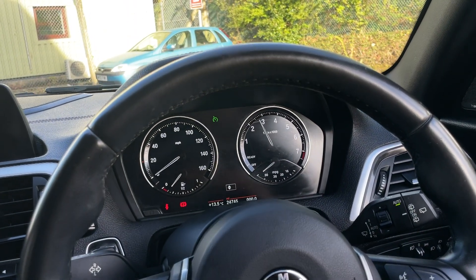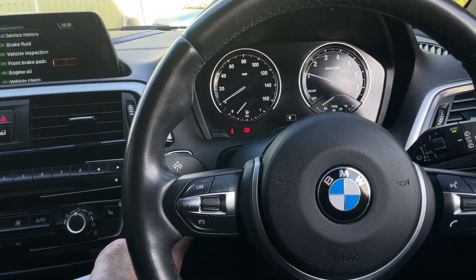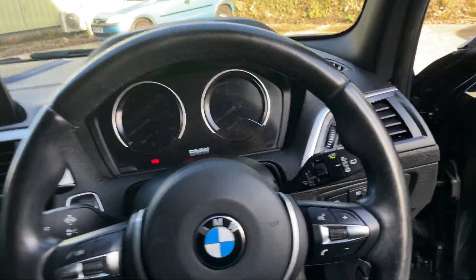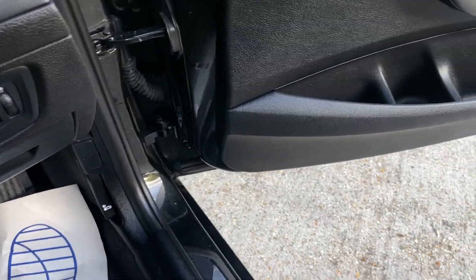Giving it a little rev — wow, feel the power! It's actually quite nippy, isn't it — 0-60 in 8.5 seconds. You can also achieve half-decent miles per gallon still. Let's have a quick look in the boot to finish. I do have two keys complete with this vehicle.